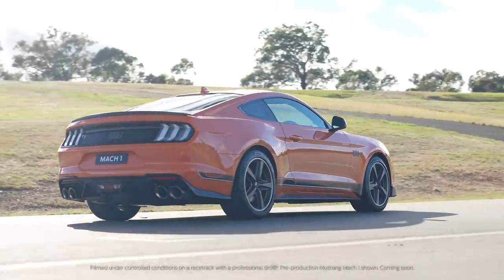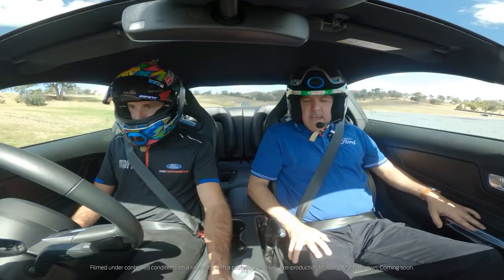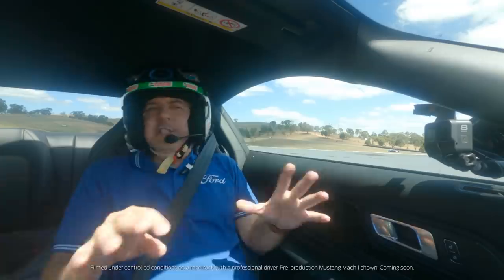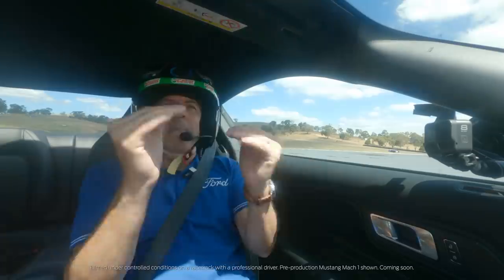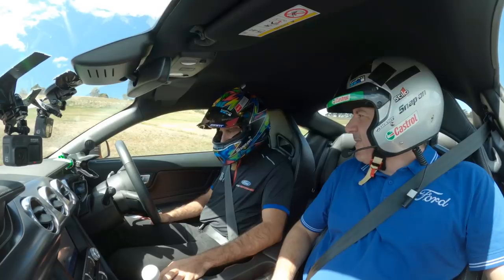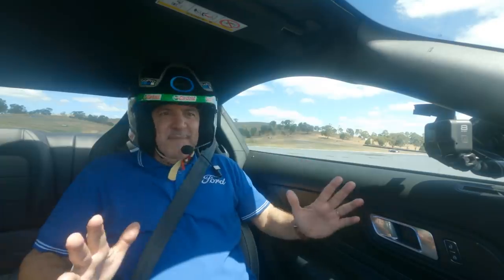Here we are in the Mark 1 on a racetrack. This is a track monster — this is where it's meant to be. The GT is an awesome car but the MC1 takes it to that next level. Where else would you want to be? Let's see what it's got — I'm so excited.